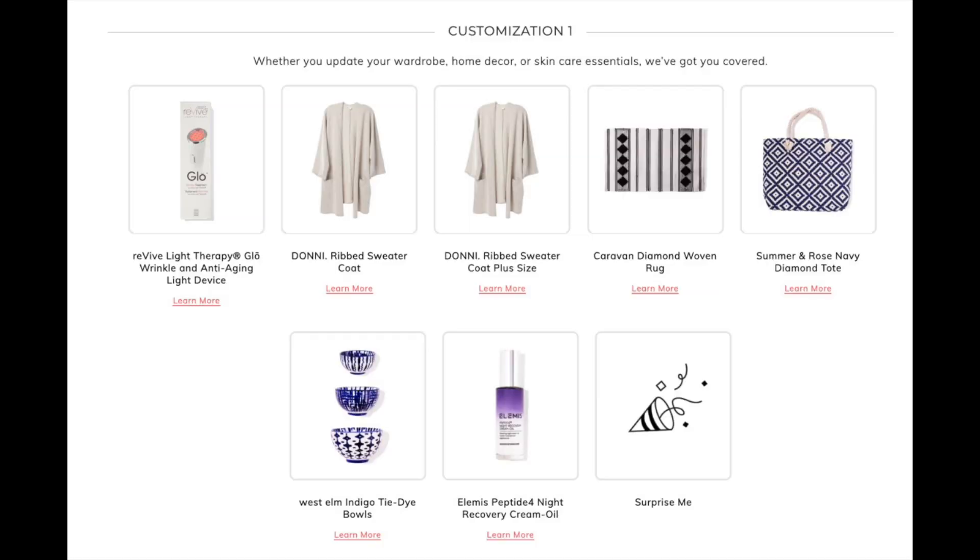All three of these bowls count as one item in the box. There are other options that could have been chosen besides this particular option of the tie-dye bowls. You can choose more than one if you want — what's included with the subscription is one of these items, but you can choose more for an additional fee.